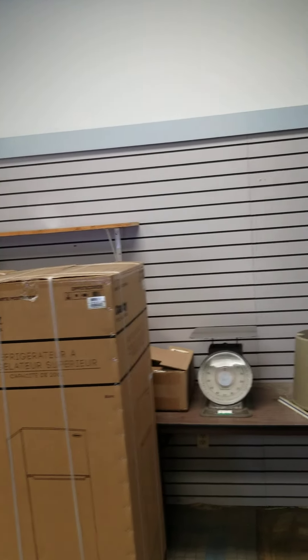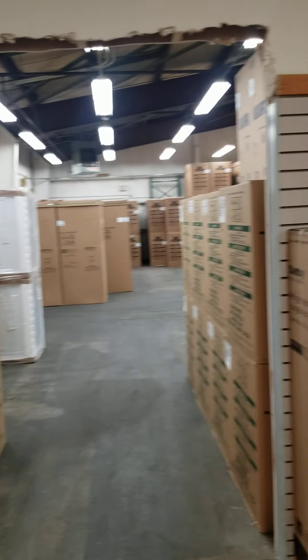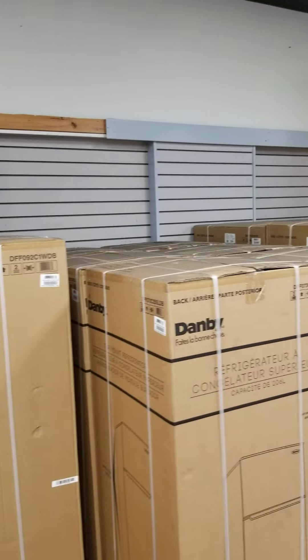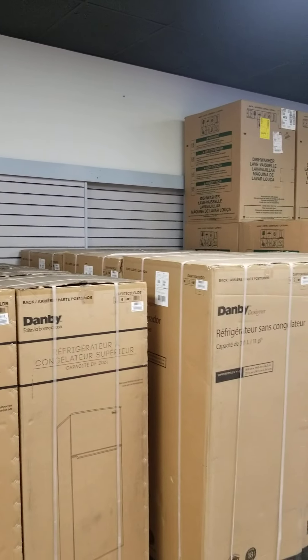Some Danby fridges. All this inventory is of course on the web — Danby compact refrigerators. Season will be coming.